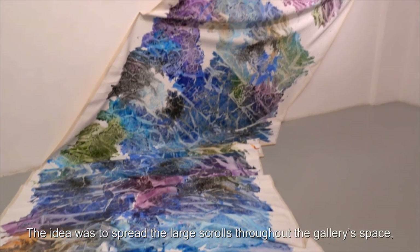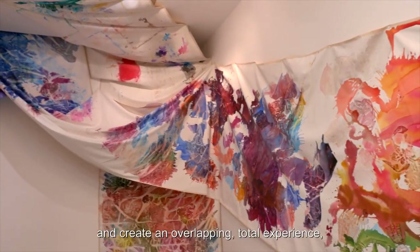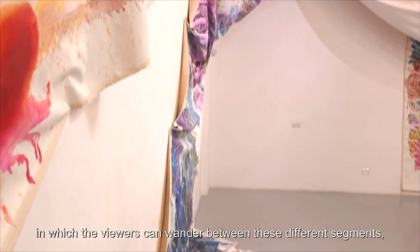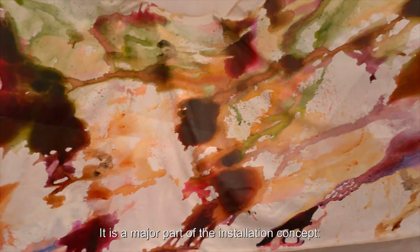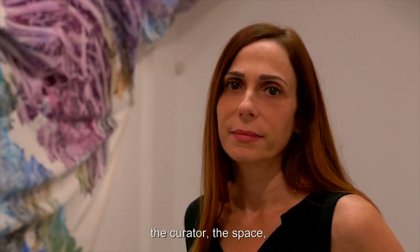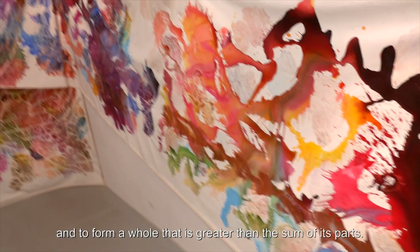The idea was to spread the large scrolls throughout the gallery's space and create an overlapping total experience in which the viewers can wander between these different segments, experience them and make them their own. It is a major part of the installation concept to create a collaborative experience between me, the colors, the viewers, the curator, the space, and to form a whole that is greater than the sum of its parts.